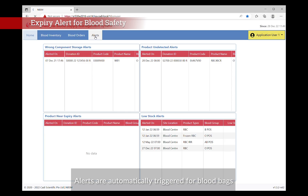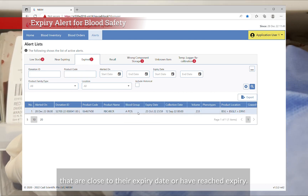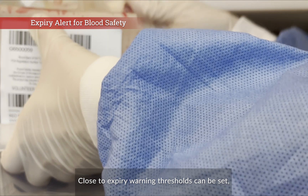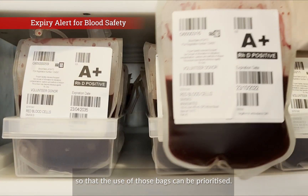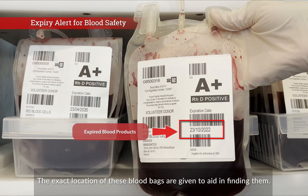Alerts are automatically triggered for blood bags that are close to their expiry date or have reached expiry. Close-to-expiry warning thresholds can be set so that the use of those bags can be prioritized. The exact location of these blood bags is given to aid in finding them.